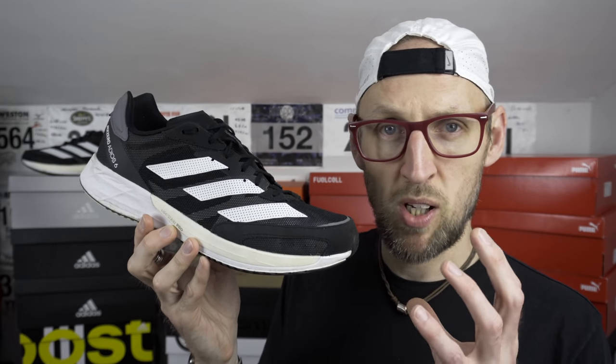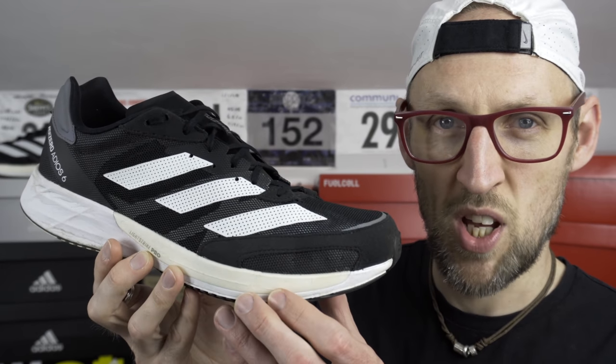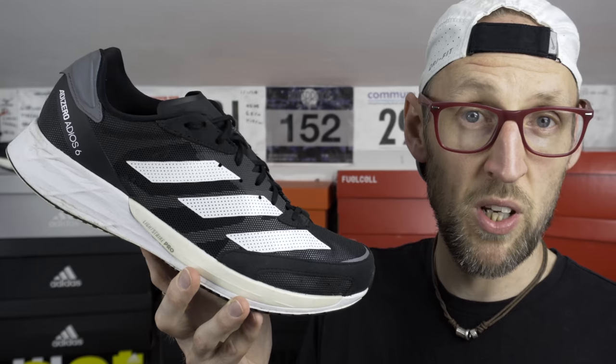First shoe up today is the Adidas Adizero Adios 6. The Adios 6 is absolutely worth its place on the list. From a pace perspective, the absolutely sublime balance between upper fit, firmer rear cushion from the long-lasting Lightstrike, and forefoot fast-facilitating Lightstrike Pro really makes this quite a special pickup. I'm closing on about 70 miles in it already, which just goes to show how much I enjoy it. I also love the shoe aesthetically — from those suede hits in the toe guard, it almost looks like an old Adidas football boot to me, like the Copa Mundial.